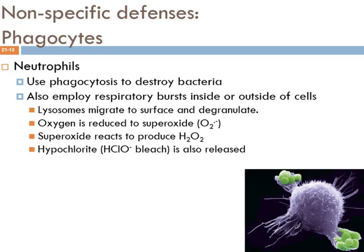In addition to directly attacking organic molecules, superoxide can also react with water molecules to form hydrogen peroxide, which some people use as a topical antibiotic agent.